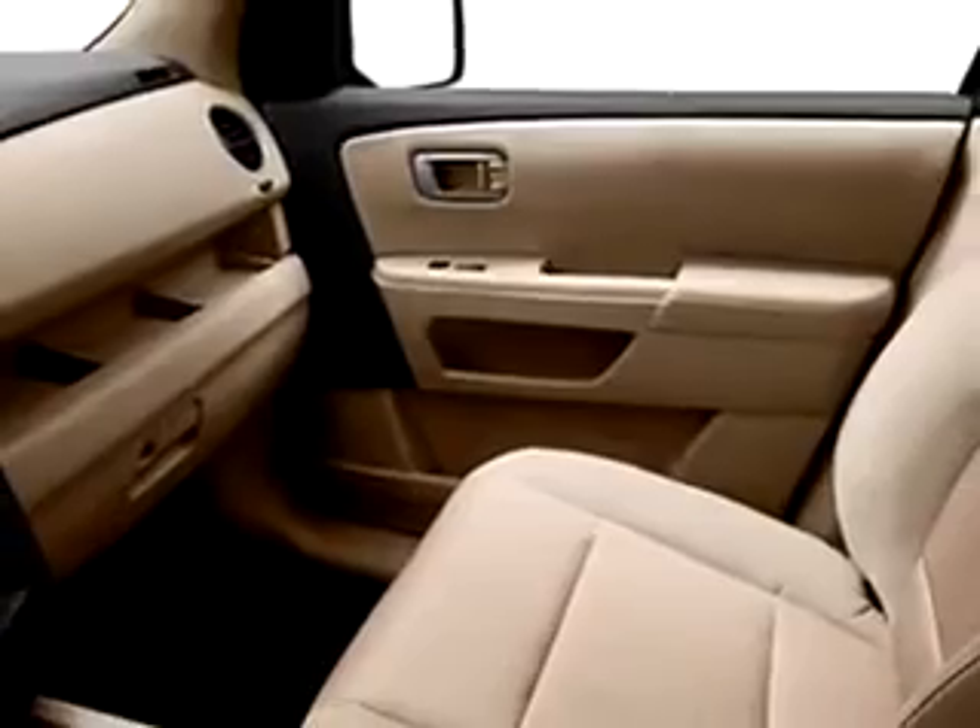Enjoy the drive, feel safe, and have peace of mind in this 2011 Honda Pilot EX. See us at Delray Honda today.